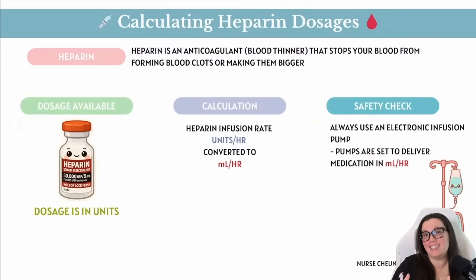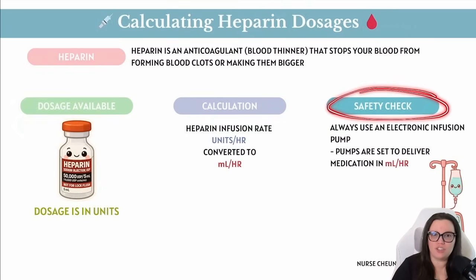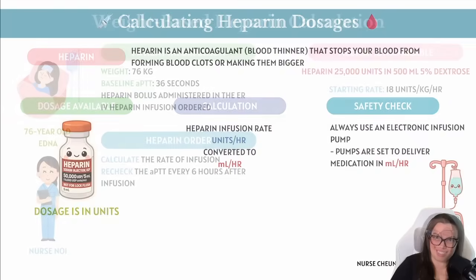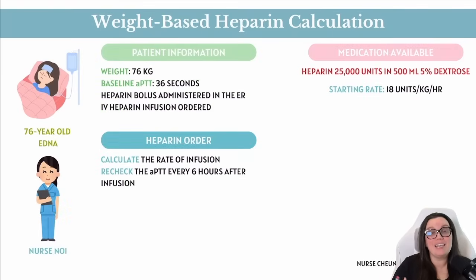Safety check: because heparin carries such a high risk of bleeding, we always want to use an electronic IV infusion pump to administer this medication. The pump is usually programmed in milliliters per hour, also known as mLs per hour. But heparin is dosed in units per hour, so we're going to need to do a little conversion in order to figure out how to provide this medication. Let's see how we're going to calculate giving an IV heparin-based infusion based on weight-based dosing.